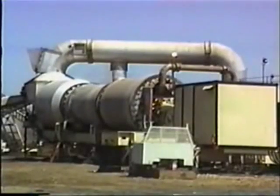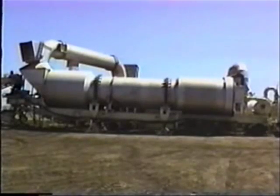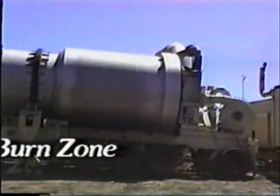The rotary desorber is of counterflow design and can process soil at a capacity ranging from 50 to 160 tons per hour, depending upon moisture content and type of contaminant. For optimum efficiency, the desorber separates the thermal remediation process into three distinct operational zones within the rotary treatment vessel: the drying zone, the heating zone, and the burn zone.